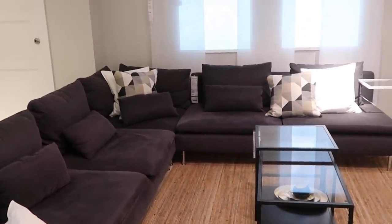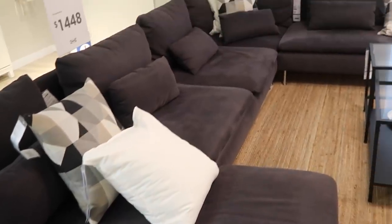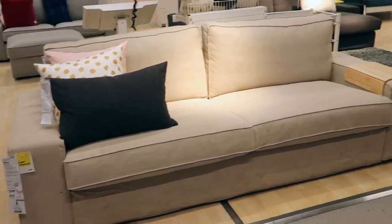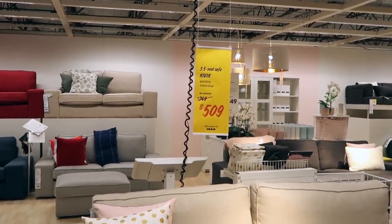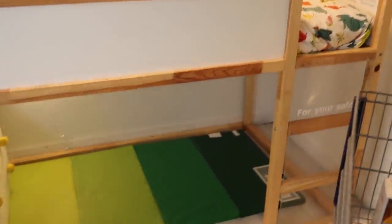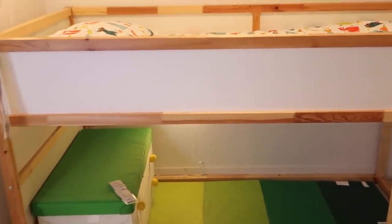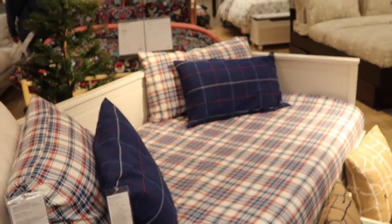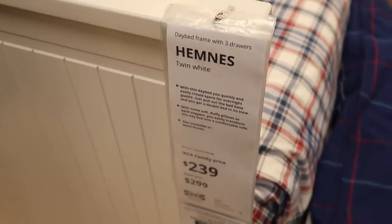This couch caught my eye because it looks kind of like the Restoration Hardware Cloud Couch — similar style, really good reviews, and quite comfortable. Speaking of couches, this is the Kivik couch, the one we have — I still really like it and it's on markdown right now for $200-plus off. I need your opinion: I'm looking to get Carter his big boy bed. One option is elevated so he can use the space underneath to play with his trucks and cars, and the other is a day-bed style with storage underneath. Vote down below — loft style or day style?